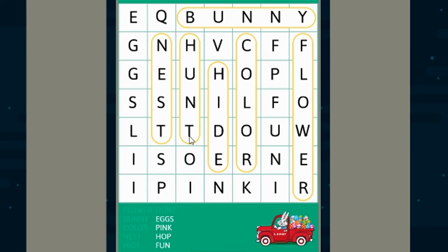Our next word is eggs. So instead of looking for the E, I'm just going to look for two G's next to each other or underneath each other. Do you see any G's? I only see two sets of G's, so this must be it — E, G, G, S!